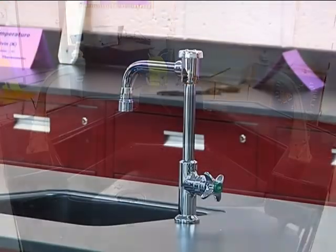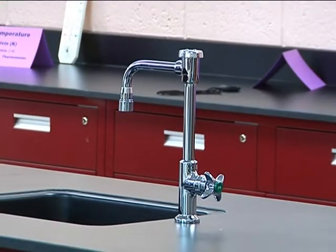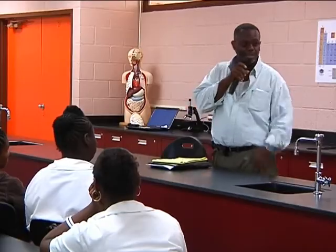Renovating the 18 science classrooms cost about $3 million, which was paid with a federal grant. Officials say it puts the territory's students on a level playing field.